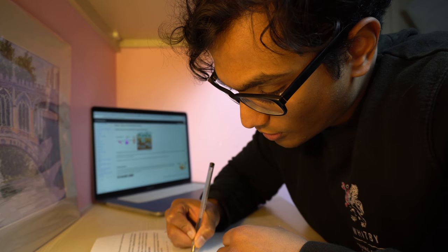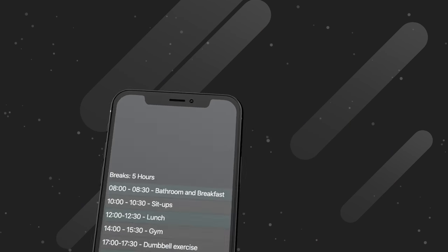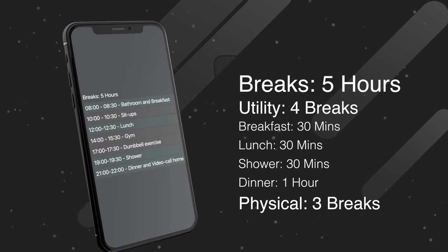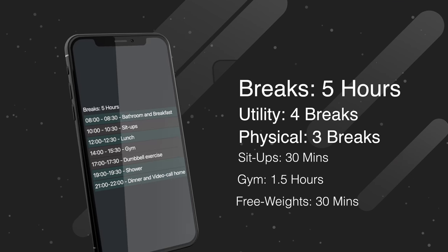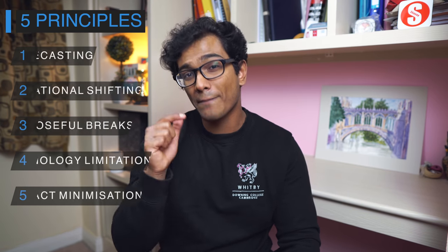Each break served a specific purpose. There were four utility breaks and three physical breaks. The four utility breaks were 30 minutes each for breakfast, lunch, and showering, and an hour for dinner at the end of the day. The three physical breaks were time allocated for physical activity: 30 minutes for sit-ups, 30 minutes for free weights, and an hour and a half dedicated to going to the gym. Now I'll talk about the five core principles behind this routine and why it allowed me to stay focused and study so effectively.